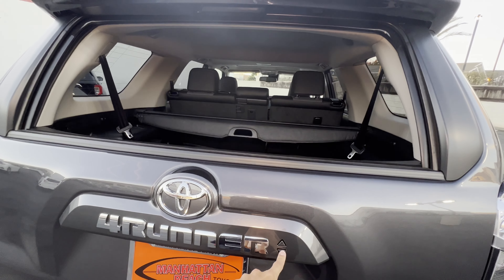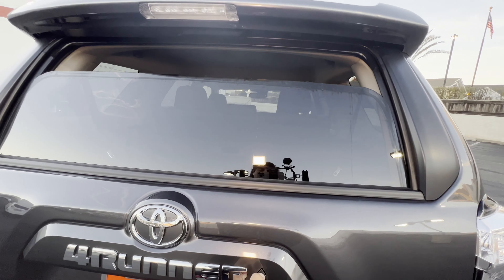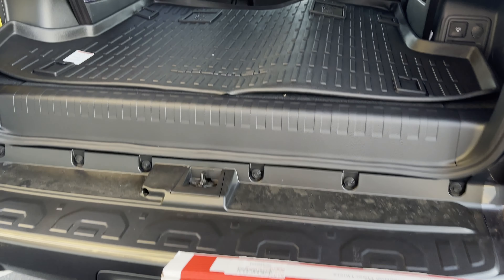The reverse can be done with an equally important effect. Tap and hold the lock button, and the rear window goes up, and at the same time your 4Runner locks all four doors.